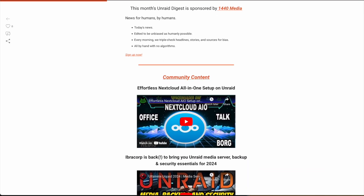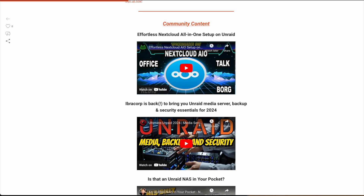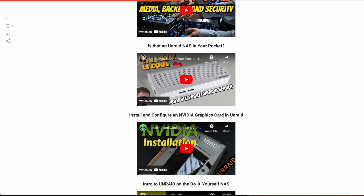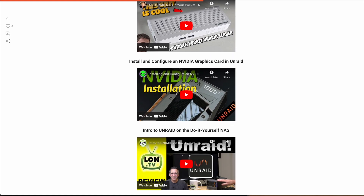Looking for additional Unraid community content? Be sure to check out one of these videos that you see on your screen, and maybe you'll find something to scratch that itch you've been looking for. Be sure to drop a like or subscribe if you haven't done so already, and thank you all for watching the Unraid October Digest.